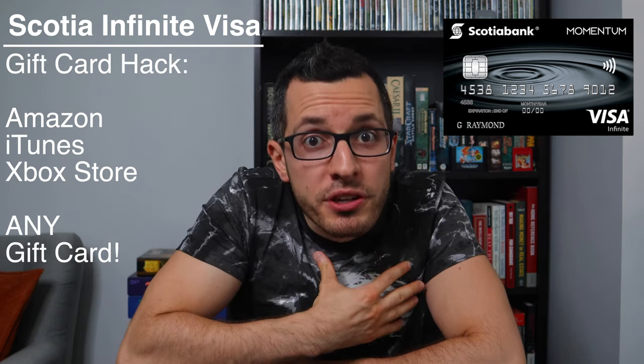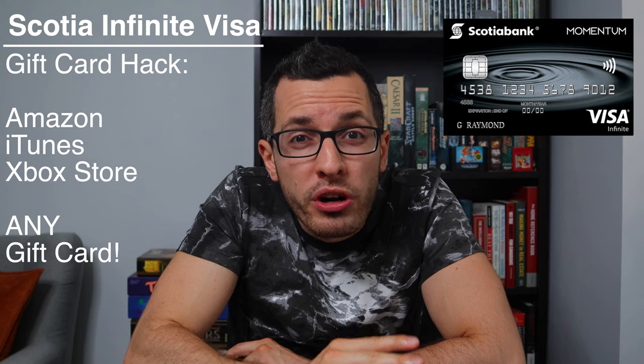Here's a cool hack — the 4% cashback rate applies on any purchase you make in a grocery store, even things like electronics or gift cards. So if I need to buy something on Amazon, I go to my grocery store and buy an Amazon gift card with my Scotiabank Visa Infinite. That gift card counts as a grocery purchase, so essentially I get 4% cashback at Amazon. I personally do this gift card trick for Amazon, iTunes, or the Xbox store, but it works for any gift card. This card does come with an annual fee of $120, but the cashback more than makes up for it if you spend a lot on groceries and bills. If you spend at least $3,000 a year or $250 a month, the cashback already pays for itself.